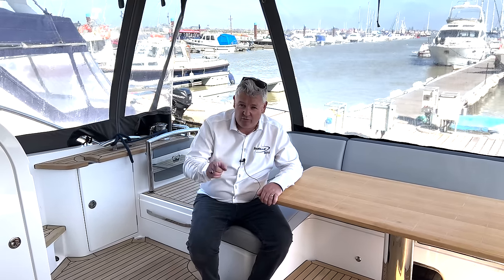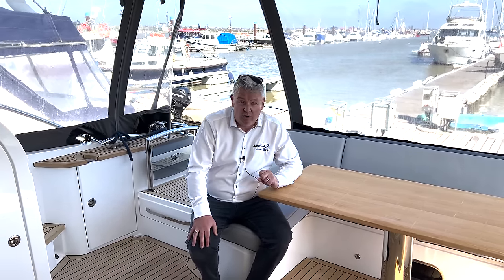The most common question I get asked about on boats is how much everything costs. So today I'm going to take you around this Princess 60 that we've just taken in part exchange, and then I'm going to tell you every single cost that I can think of so you know what the damage is going to be per annum. So let's go do it.